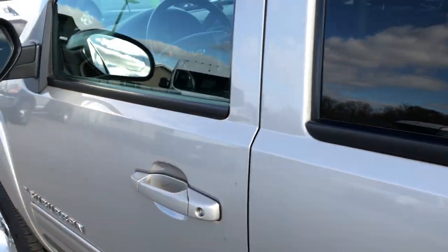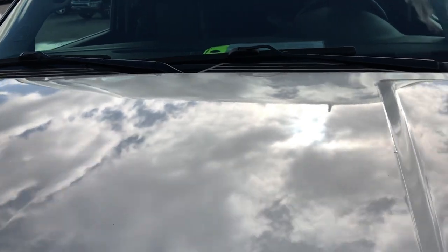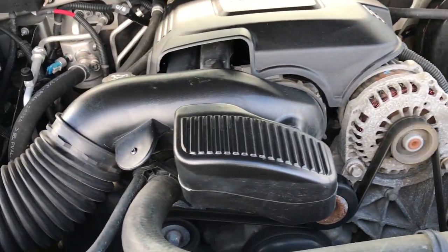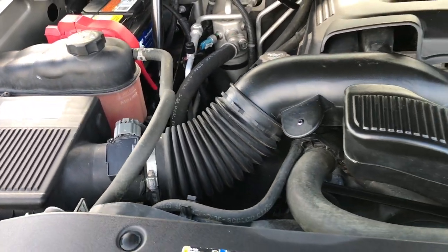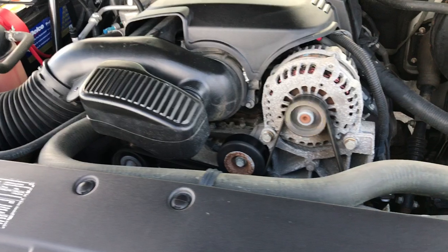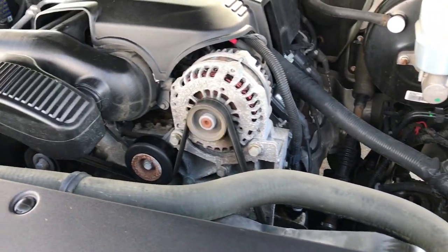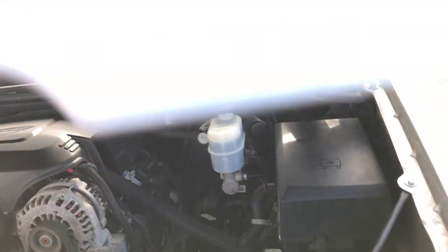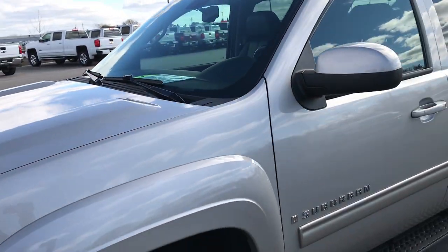Under the hood, you have a 5.3-liter V8 motor. The engine bay is very clean and runs very smooth. This vehicle has been fully safety inspected by our service shop, has a fresh oil and filter change, all fluids have been checked and topped off, and it has four brand new tires. The vehicle has been gone through mechanically 100% and is 100% ready to go.